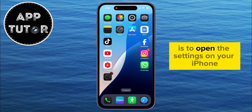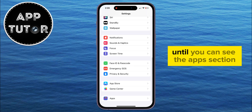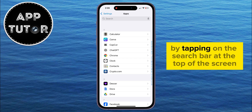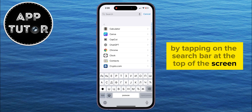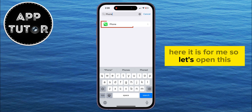The first solution is to open the Settings on your iPhone, and then scroll all the way down to the bottom until you can see the Apps section. Once you open it, we have to find the Phone app in here, and you can find it easily by tapping on the search bar at the top of the screen, and then type Phone. Here it is, so let's open this.